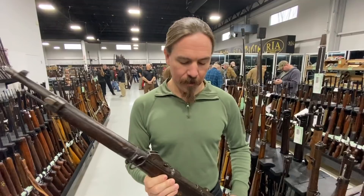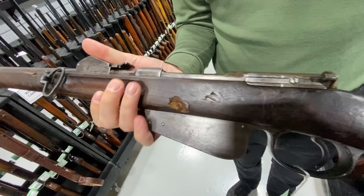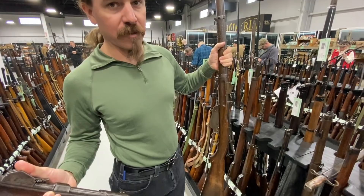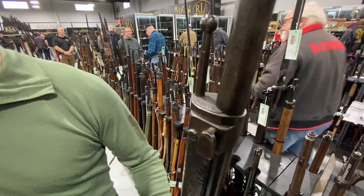This is an 1888 Mannlicher. In the same lot with it, we have a proper, full-length, standard 1888 Mannlicher. The magazine's fairly distinctive, the rear sight's fairly distinctive. Take a look at the bayonet lug there — just remember that for a moment.